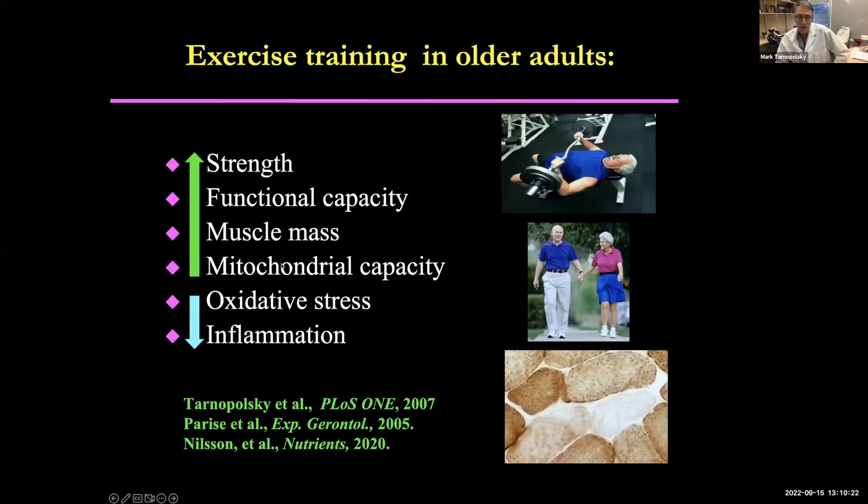In older adults, we and others have published many studies showing that it is safe and possible to improve function, even in folks up to 92 years of age. Studies have shown you can safely increase strength, functional capacity — your ability to go up and down stairs and get out of a chair, which is very relevant for MD patients — and improve muscle mass and mitochondria. Some people even 10 years ago were saying exercise would damage muscle and increase oxidative stress and inflammation, but that's not the case. If done properly, these actually go down because you build up protective proteins.